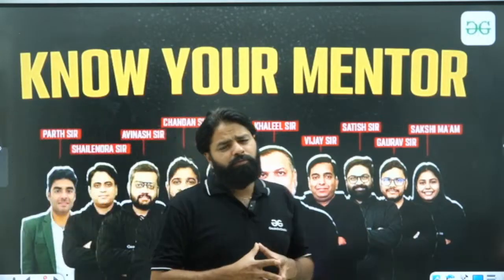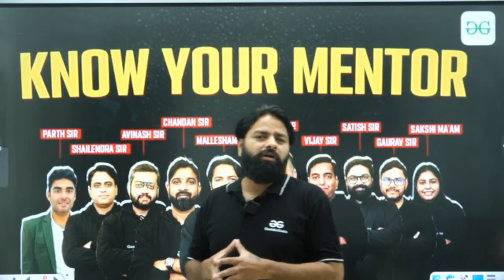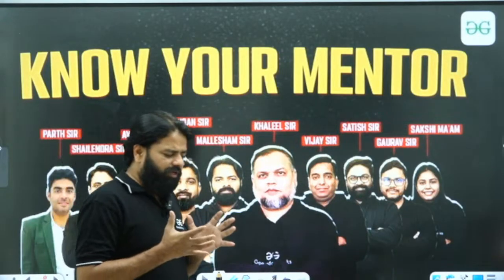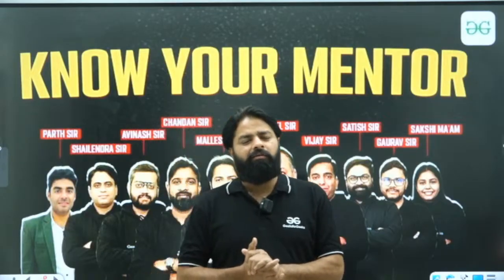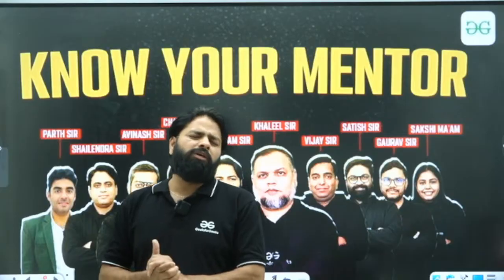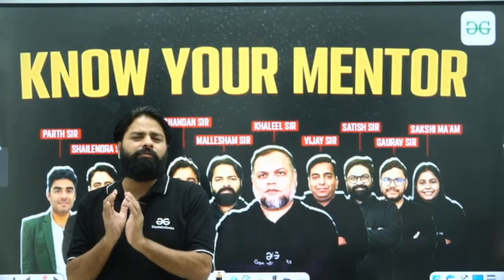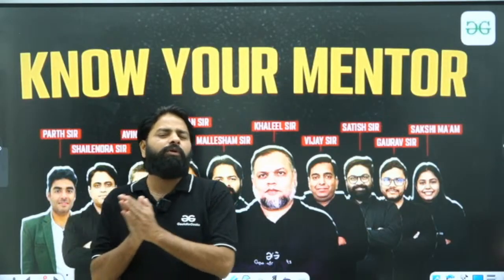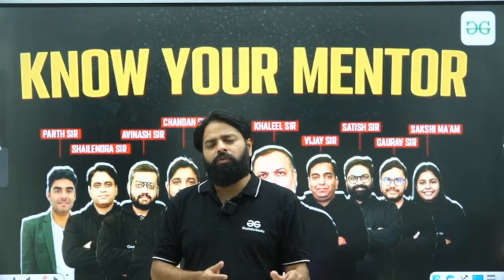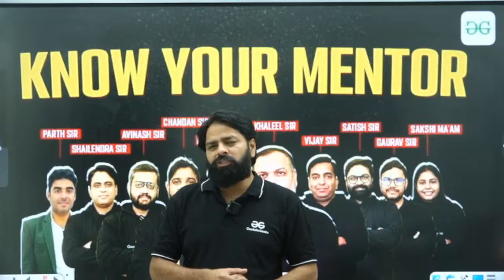There are the best mentors available on Geeks4Geeks. If you want to crack GATE quickly — in one year — you have 8 to 9 months which would be sufficient. Please start preparing from tomorrow as the weekday batch is going to start.